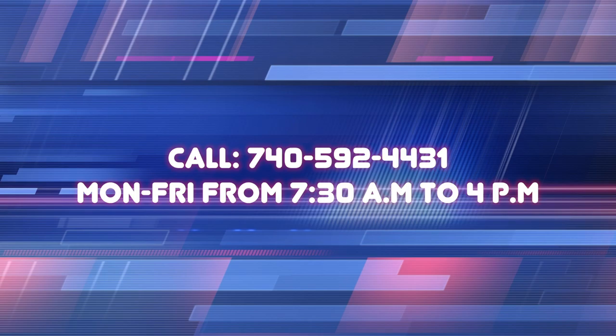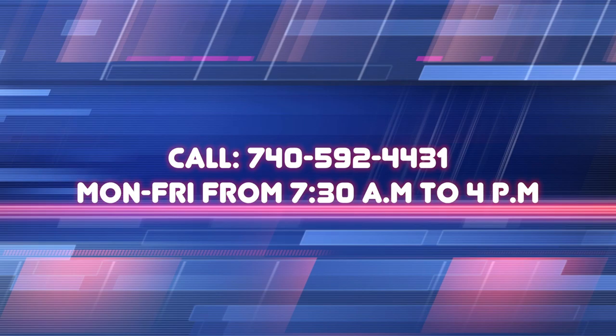If you think you have bedbugs, contact the Athens City County Health Department at 740-592-4431 during their business hours, which are Monday through Friday, 7:30 a.m. to 4:00 p.m. Thanks for tuning in to this TGC PSA.